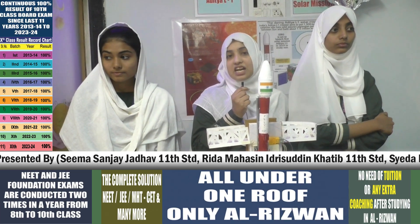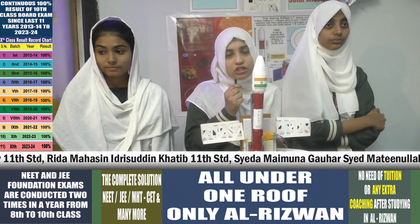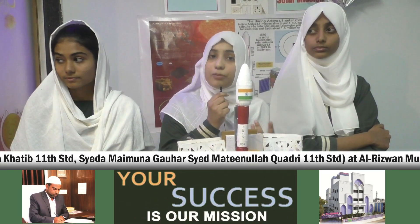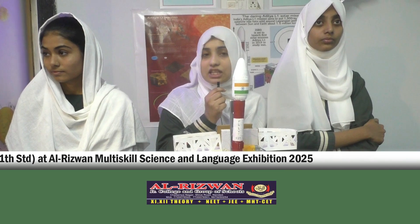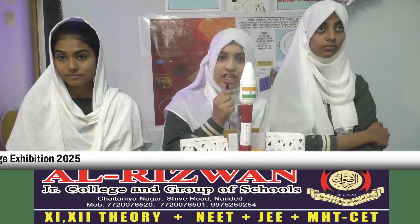The objective of this spacecraft is to study the Sun's outer atmosphere. It will study and monitor solar wind variation and their impact on Earth. It will also study the causes of coronal mass ejections and coronal heating.